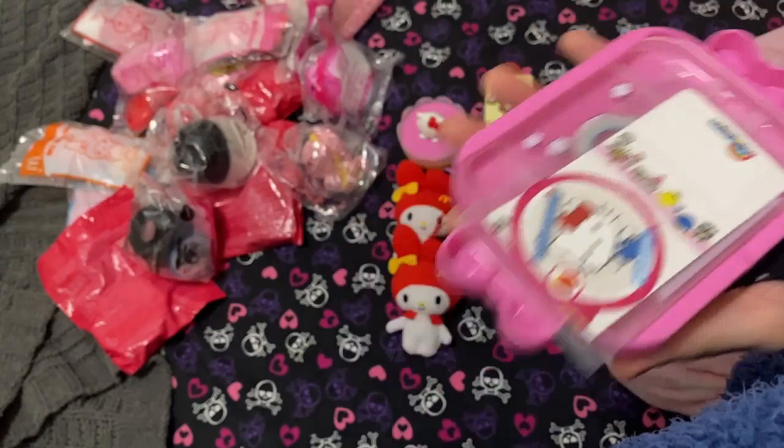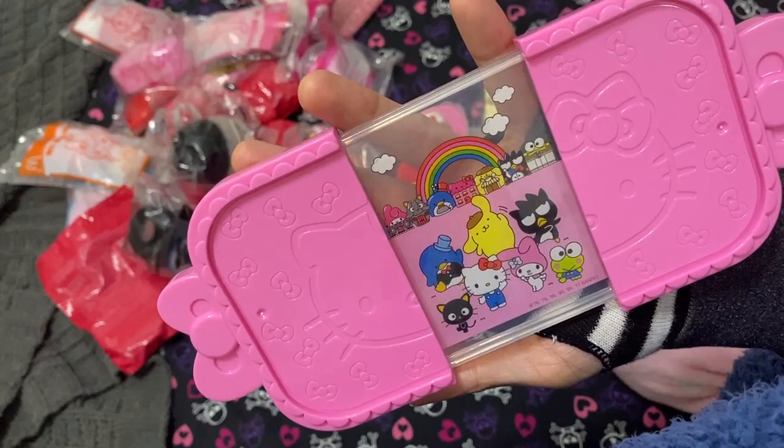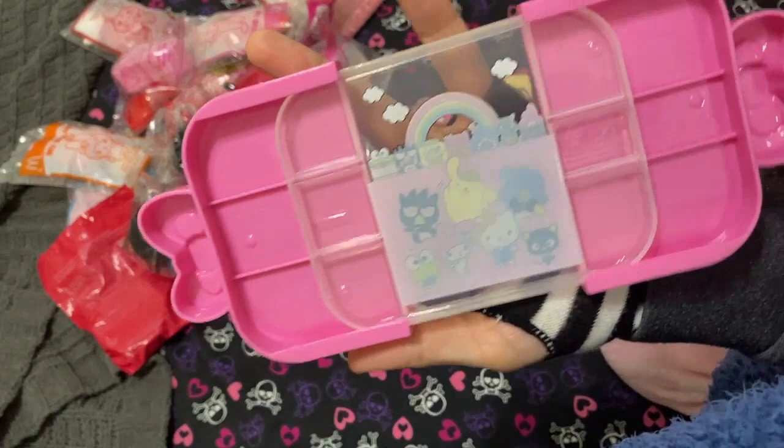This one is from the United States too — it's a little tray. I had a little bit of difficulty opening it from the side, but it's really cute. It's just a tiny little tray, and that's such a big toy for McDonald's. That one is very good.